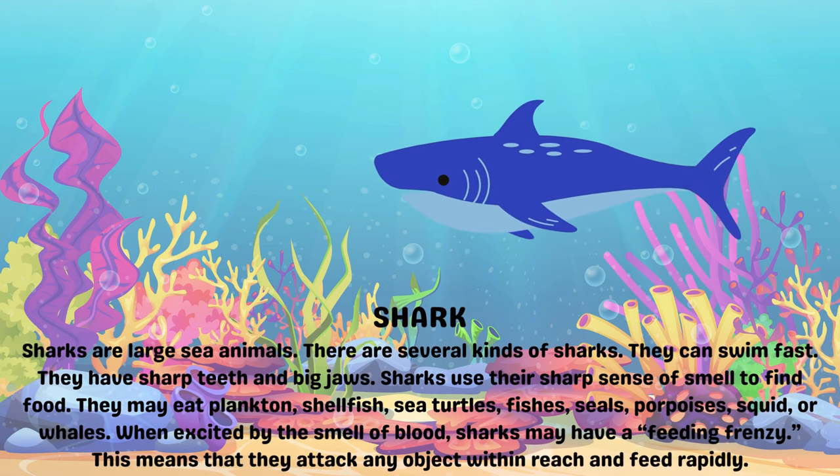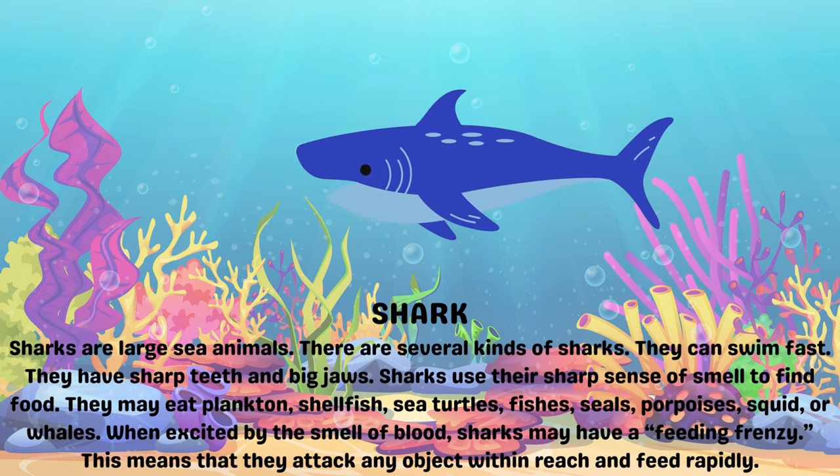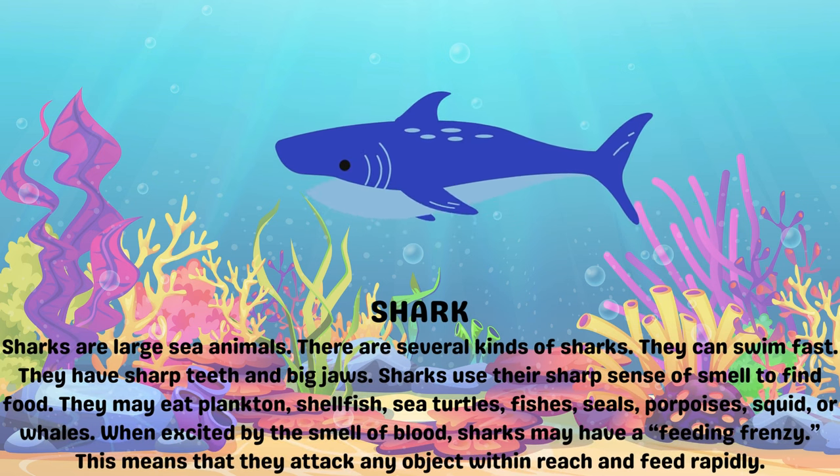Shark. Sharks are large sea animals. There are several kinds of sharks. They can swim fast. They have sharp teeth and big jaws.